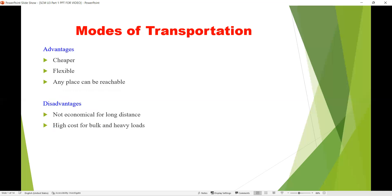The advantages of trucks are that they are cheaper, flexible, and can reach almost all places. The disadvantages are that they are not economical for long distances and the cost is very high for bulk and heavy loads.